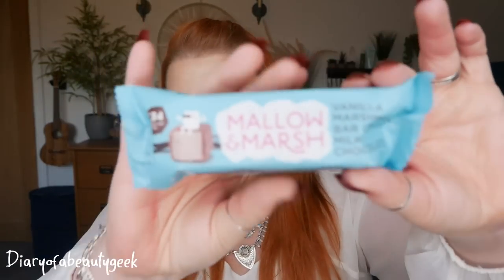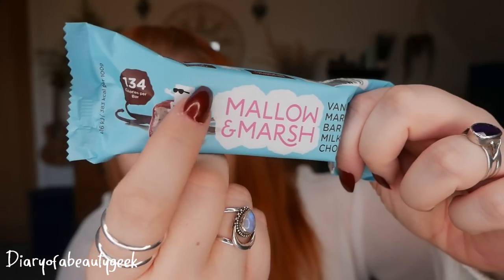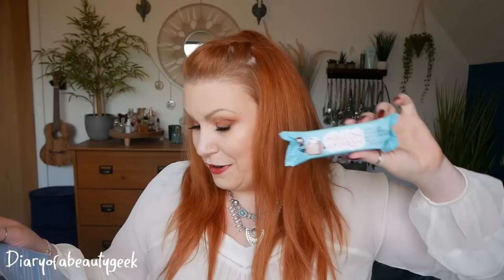There's always a sweet treat in the box — this month it's a Mallow & Marsh vanilla marshmallow bar coated in milk chocolate, 134 calories. I've tried one before and they're absolutely gorgeous — a light coating of chocolate with all marshmallow in the middle. The RRP is £1.30. As an added freebie, there's also a little pouch of Taylor's of Harrogate coffee bags — we've got Rich Italian and Hot Lava Java. Two little coffee bags: brew for two minutes and give a really good squeeze to get the flavour out.